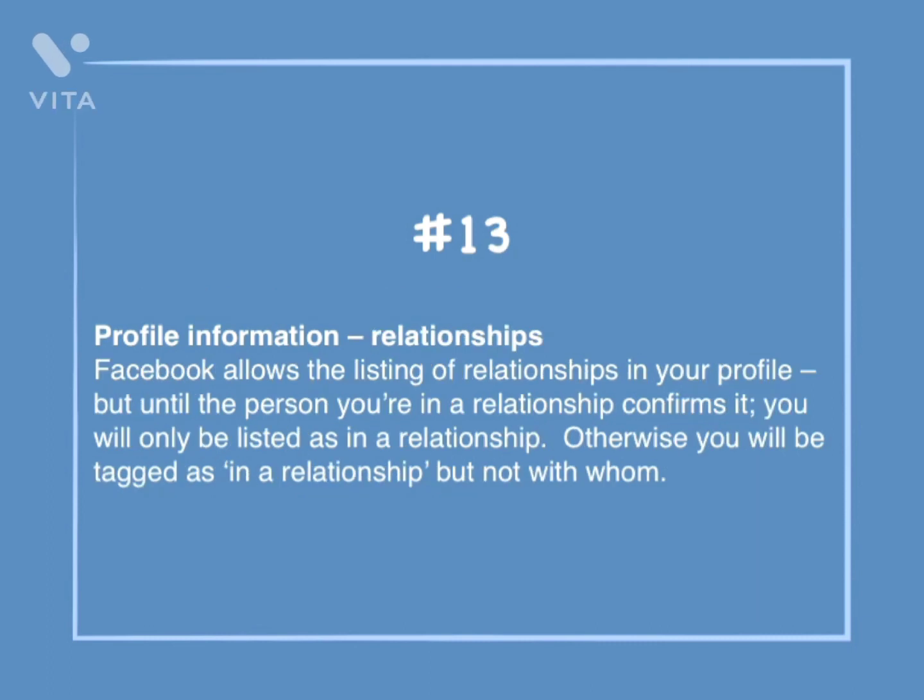Number 13: Profile information — relationships. Facebook allows the listing of relationships in your profile, but until the person you're in a relationship with confirms it, you will only be listed as in a relationship. Otherwise, you will be tagged as in a relationship, but not with whom.